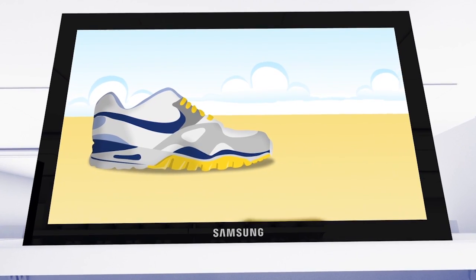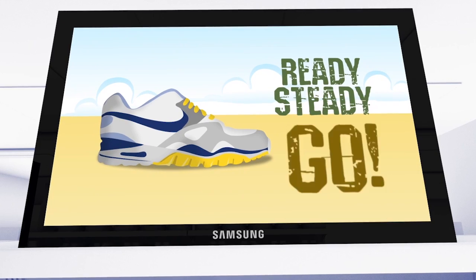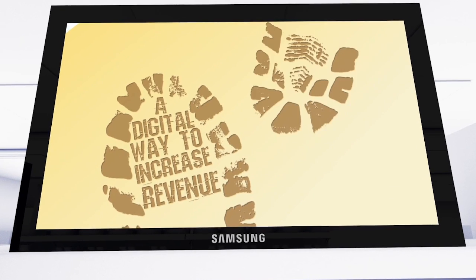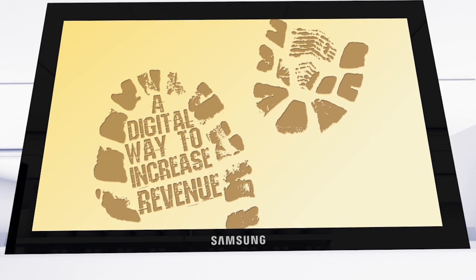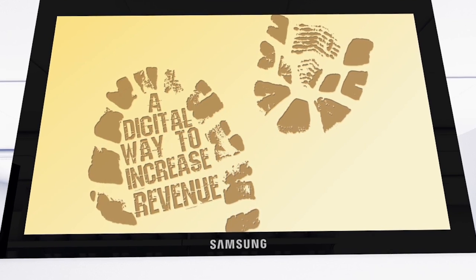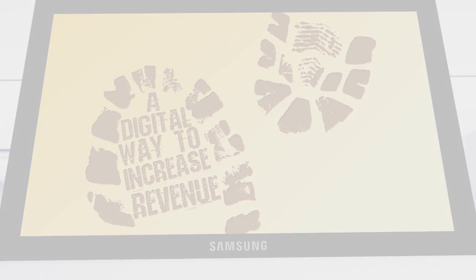You can sell prime ad space, and everything can be attributed back to the actual data. It's the digital way to increase revenue for every square foot of your retail space, and do it simply, accurately, and flexibly, right now.